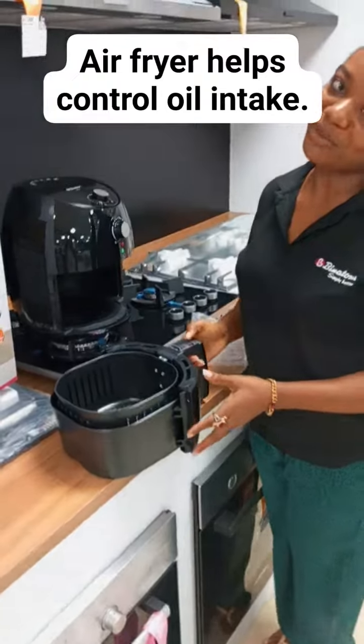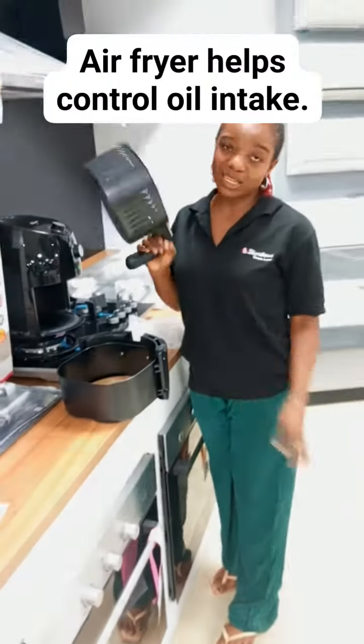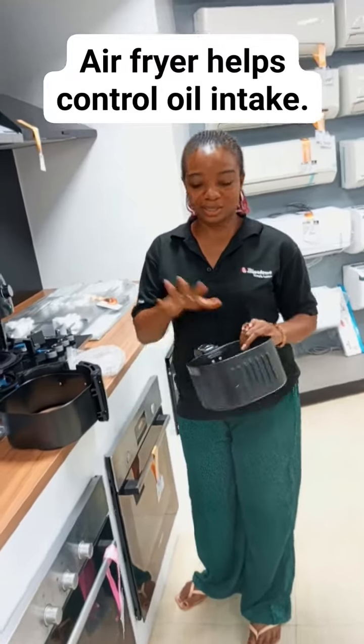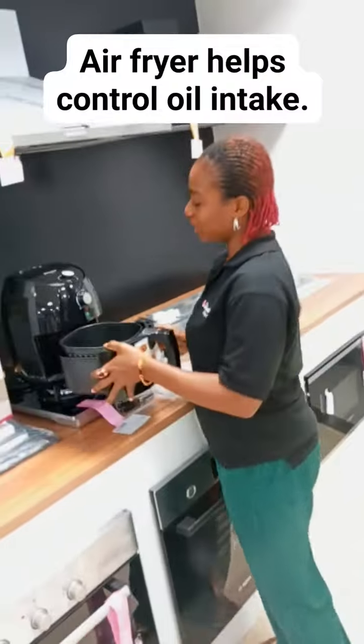It also has a removable basket for easy cleaning — this is where your frying will take place. Let's assume you're frying chicken; this is where you put your chicken and do your frying.